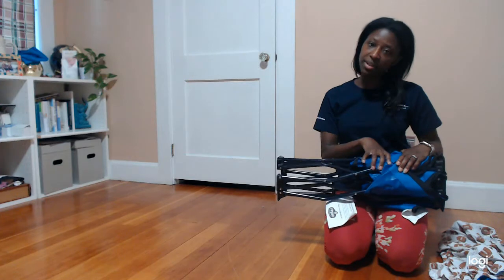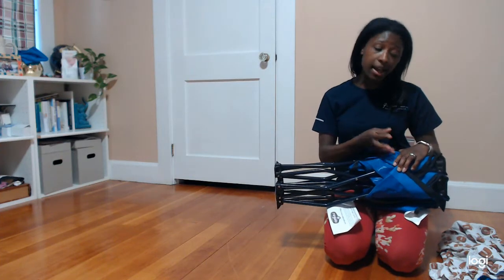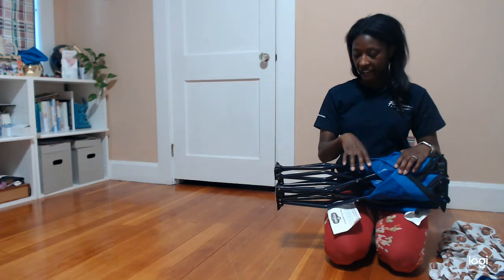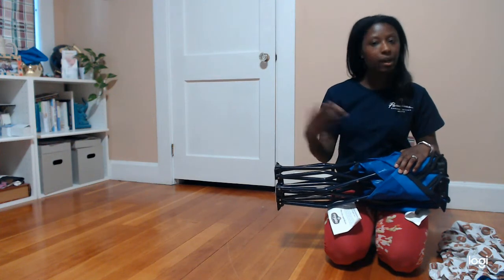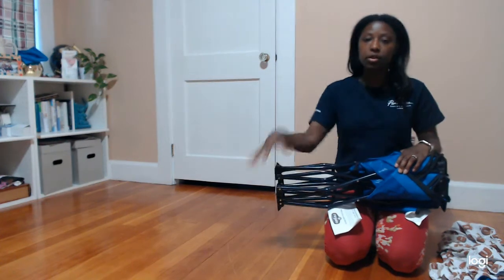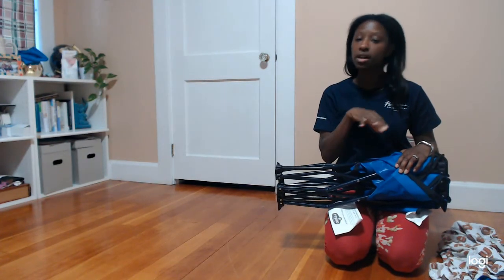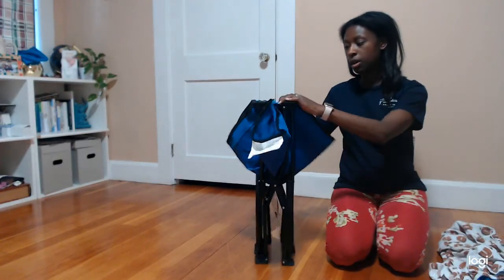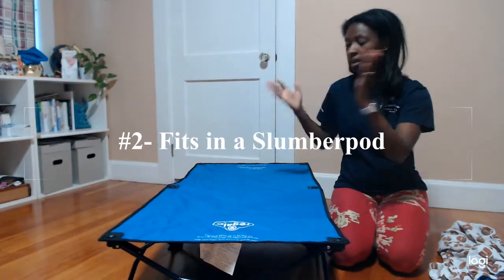The only thing I was a little disappointed about was that it didn't come with a carrying bag, but that's kind of a small thing. Other than that, if you have it tightly compacted and stored it will stay just like this. Once you're ready to use it, you just pull it out and push it open — super easy to use.